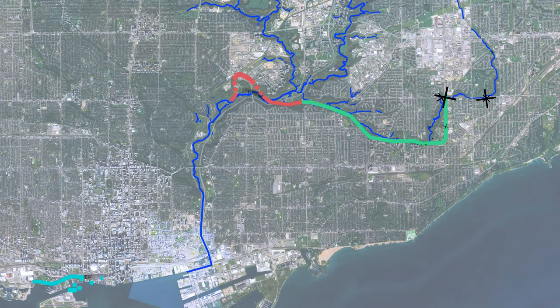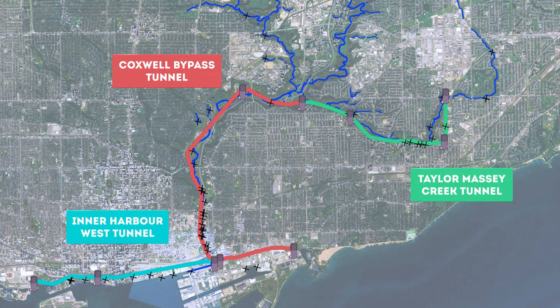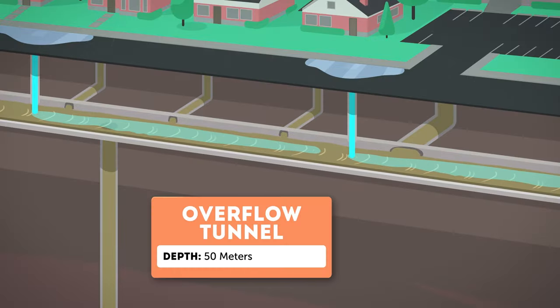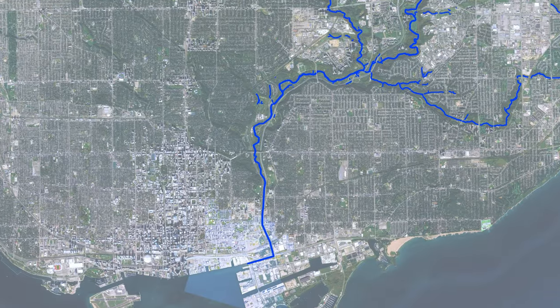The Don River and Central Waterfront wet weather flow system, the most ambitious component of the project, consists of three tunnels and a number of shafts and connection points. Its purposes are to capture combined sewer overflow, transport it for treatment, and during heavy rainfall, store the overflow until the water can be treated. The project will be done in stages.